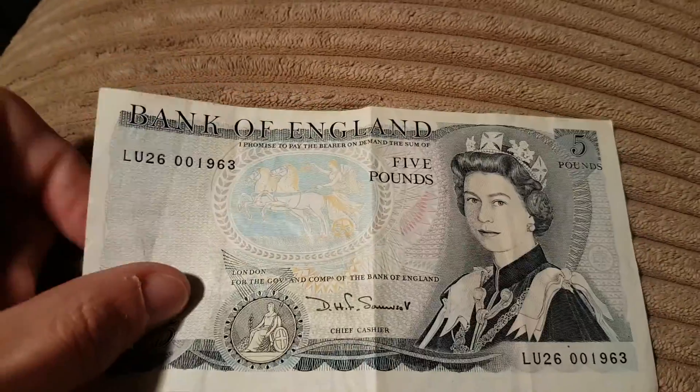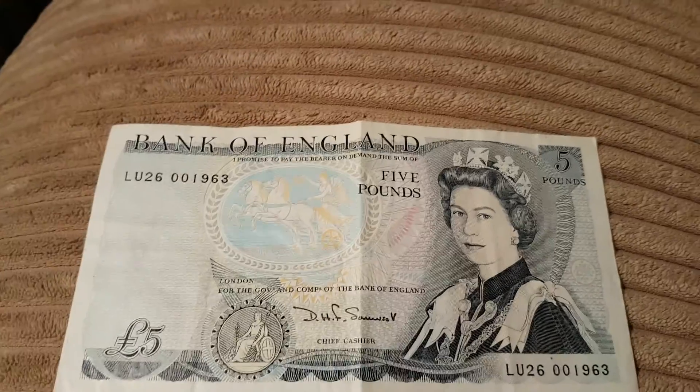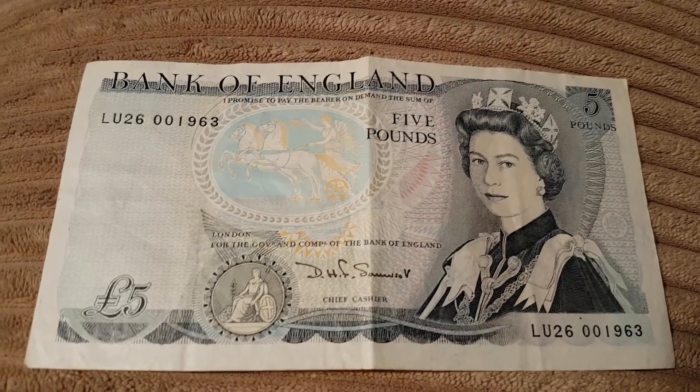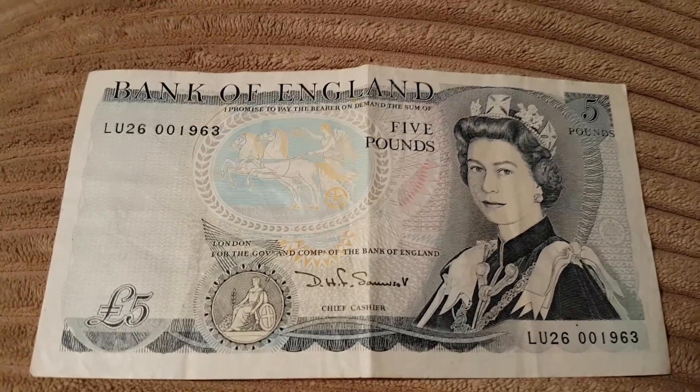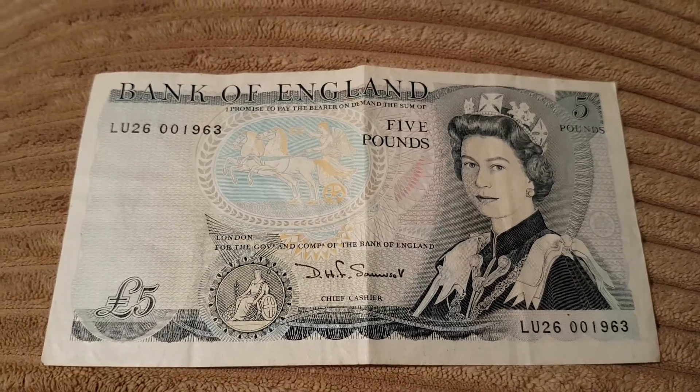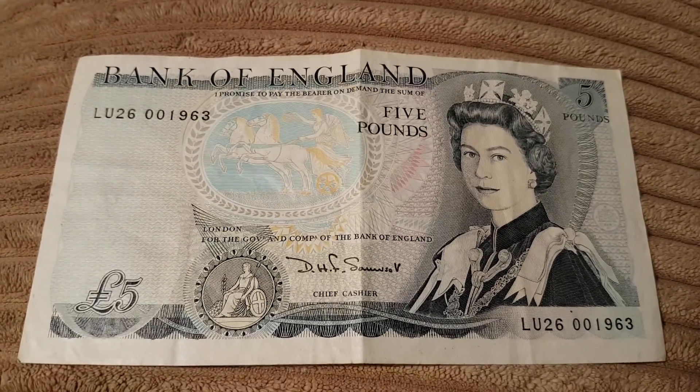It's kind of odd to look at how big this is compared to our current notes, but I just thought I'd show this to you to give you an idea of how things have changed.